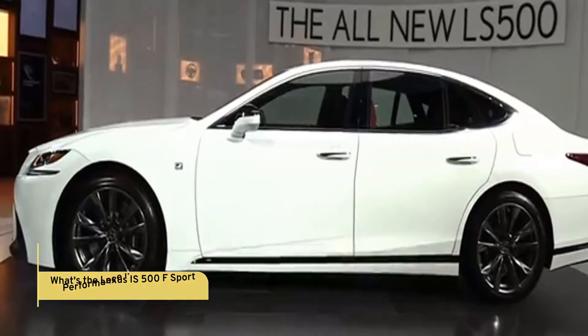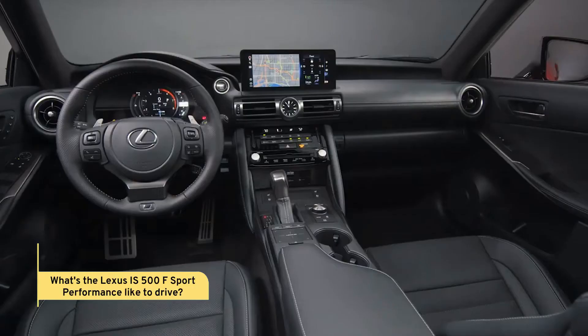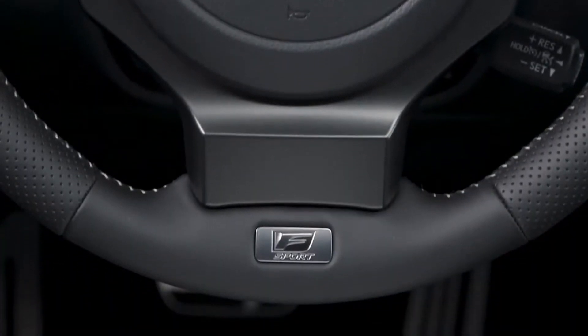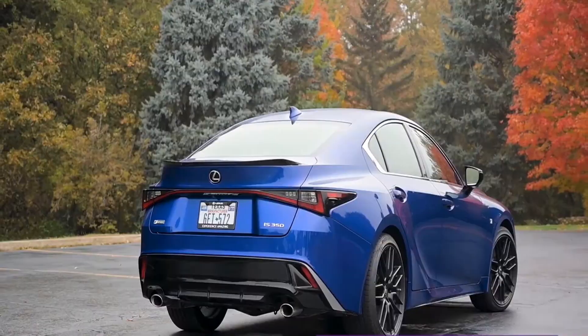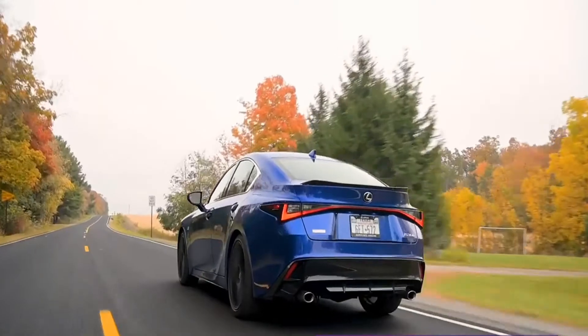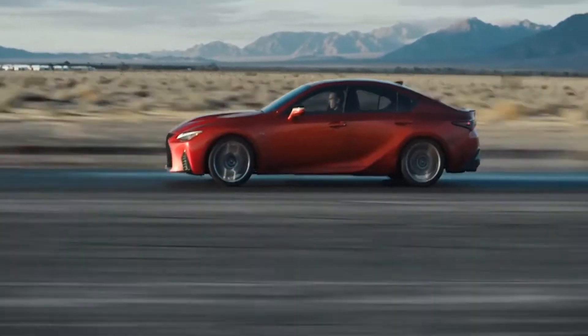What's a Lexus IS 500 F-Sport performance like to drive? The steering isn't what you'd expect from a fast car — it's missing in feel, almost numb, and surprisingly slow. The ride is more luxurious than sporty, remaining as smooth as butter across uneven ground at the expense of a little sharpness in turning.